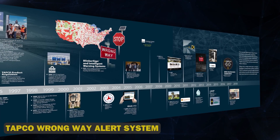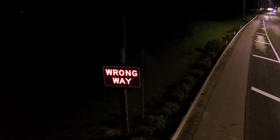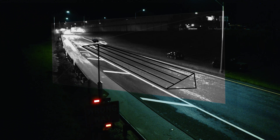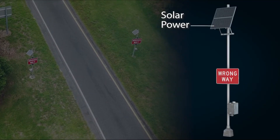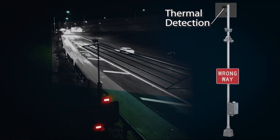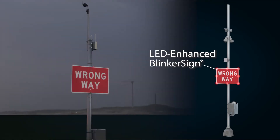Tapco Wrong Way Alert System — the life-saving technology that's putting an end to head-on horrors. This cutting-edge system was designed to detect and prevent wrong-way driving in real-time. With its advanced sensors, high-resolution cameras and instant alert notifications, Tapco's Wrong Way Alert System has already prevented countless accidents and saved lives. This revolutionary system can detect wrong-way driving in less than two seconds. Tapco is taking it to the next level with AI-powered predictive analytics, smart highway integration and autonomous vehicle compatibility.